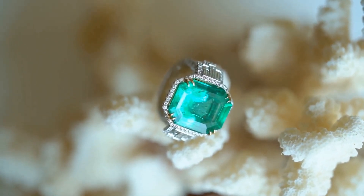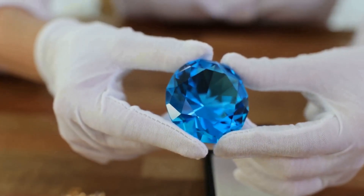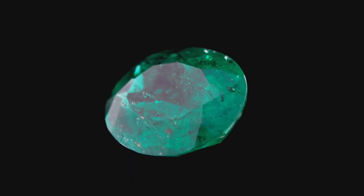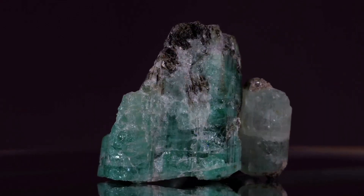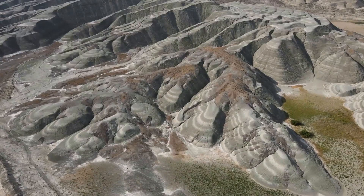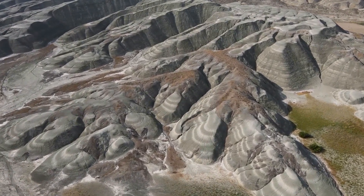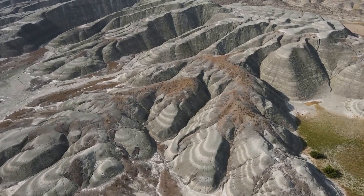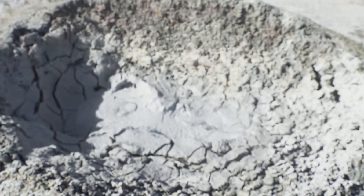Not all emeralds are created equal. In fact, only a tiny fraction of emeralds mined around the world are considered fine — we're talking about the top one percent, the crème de la crème. These rare gems possess an intoxicating combination of vivid color, exceptional clarity, and a certain je ne sais quoi that makes them stand out. It's like the difference between a five-dollar cup of coffee and a five-hundred-dollar bottle of aged whiskey.